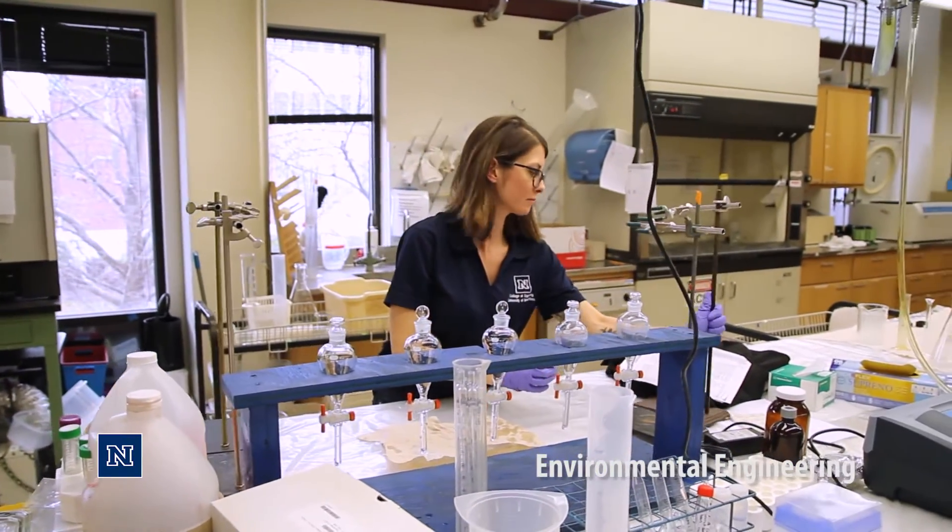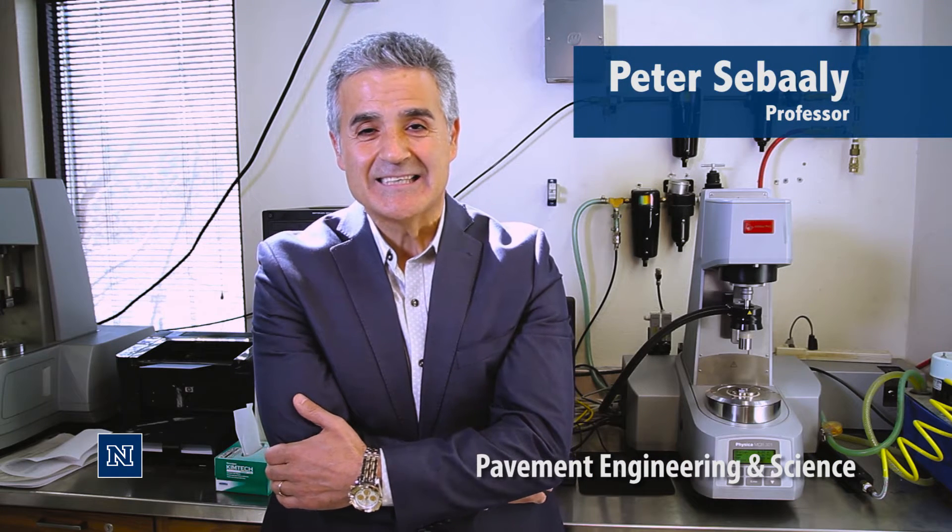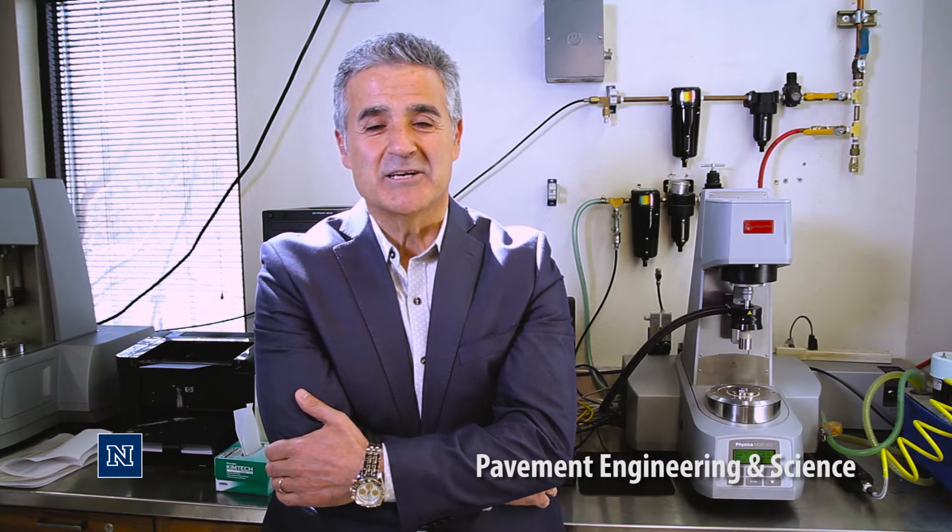You get a high quality education for phenomenal value, with the opportunity to work on interesting research, and it's in a beautiful location. The pavement engineering program at the University of Nevada is considered among the best pavement engineering programs in the world.